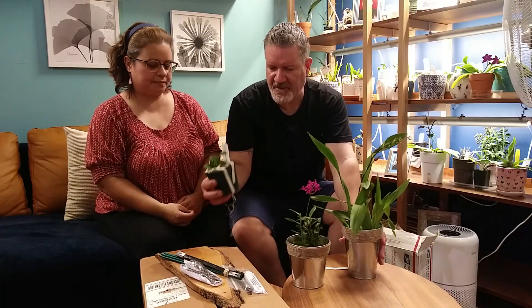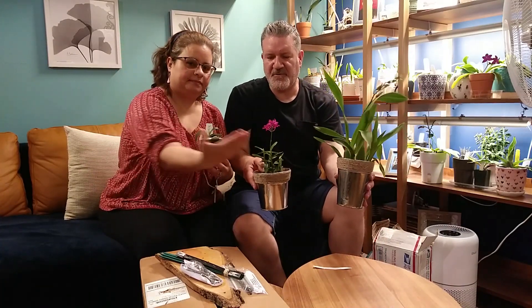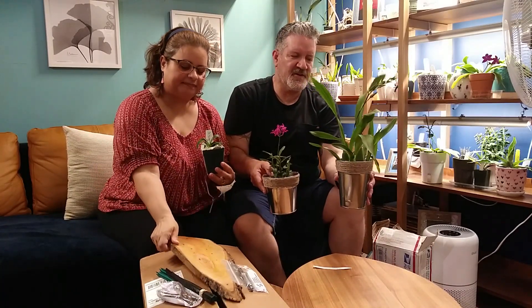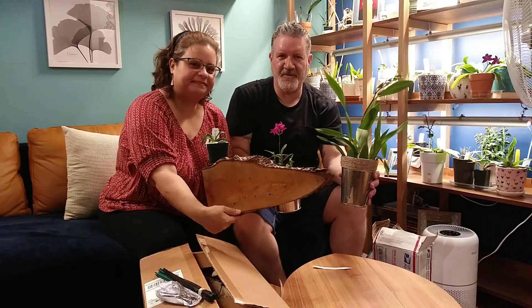So these are three new orchids for our collection. I hope you enjoyed this video. Thank you for watching, and until next time, take care! Bye!